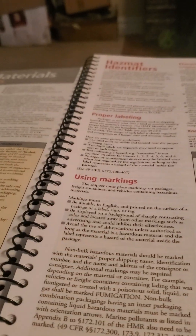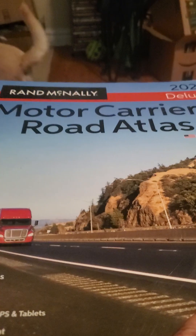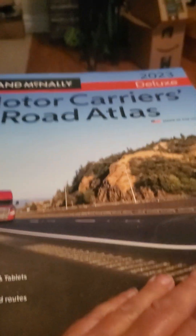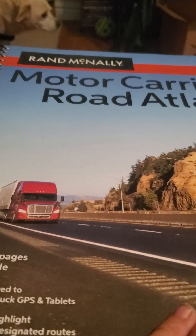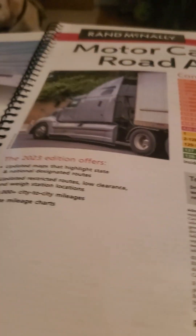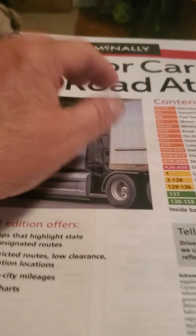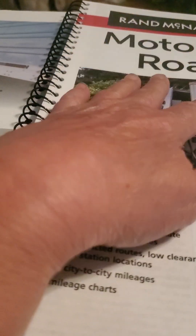Good morning, folks. Happy Saturday morning. I wanted to talk to you about maps this morning. I would suggest that if you do get a map book — as you can see, I have the Rand McNally Motor Carrier Road Atlas. If you are a truck driver, I would highly recommend that you get one of these, and I would highly recommend that you get a laminated copy, because it will last you for years.